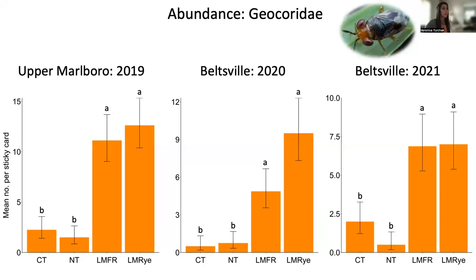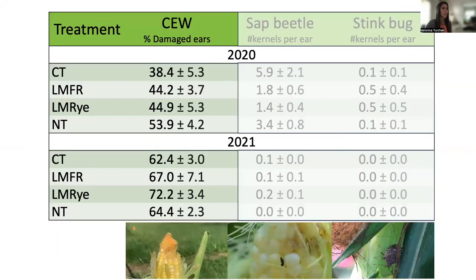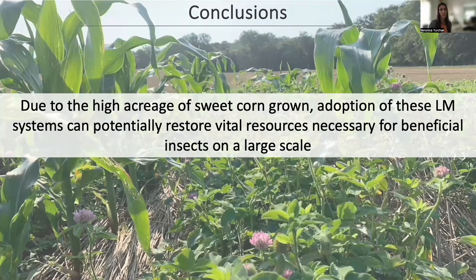Similarly, we found significantly greater numbers of big-eyed bugs in both living mulch treatments compared to conventional till and no-till in all three experiment years. Unfortunately, these specific differences did not result in enough of an increase in the natural enemy community to significantly reduce corn earworm damage. Corn earworm damage was similar between treatments in 2020 and 2021. In both years, we also saw very low amounts of sap beetle and stink bug damage, but it did not differ between treatments.